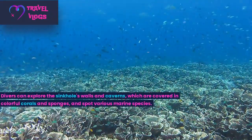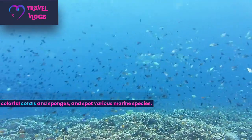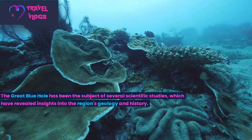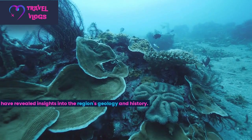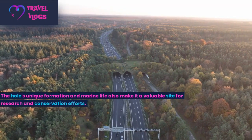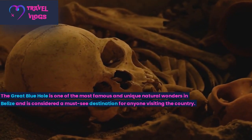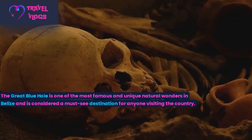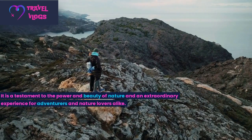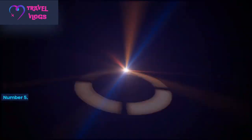Divers can explore the sinkhole's walls and caverns, which are covered in colourful corals and sponges, and spot various marine species. The Great Blue Hole has been the subject of several scientific studies, which have revealed insights into the region's geology and history. The hole's unique formation and marine life also make it a valuable site for research and conservation efforts. The Great Blue Hole is one of the most famous and unique natural wonders in Belize and a must-see destination for anyone visiting the country.